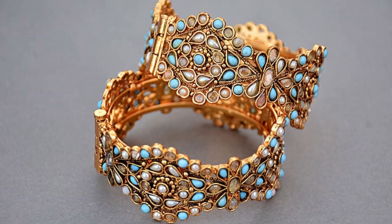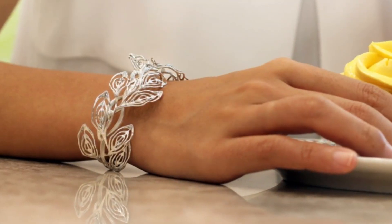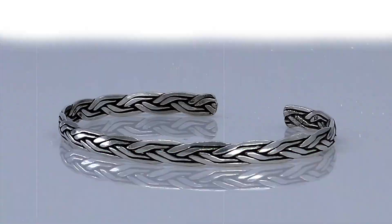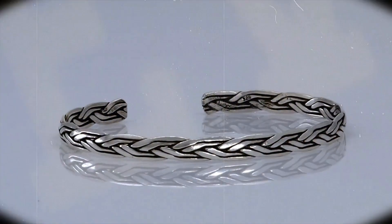Chapter 3: Style Flexibility. To address this challenge, it is essential to highlight the diverse styling possibilities that cuff jewelry offers for everyday wear. Whether it's a sleek cuff bracelet adorning the wrist or a statement ear cuff accentuating the ears, cuff jewelry can effortlessly complement both casual and formal attire.